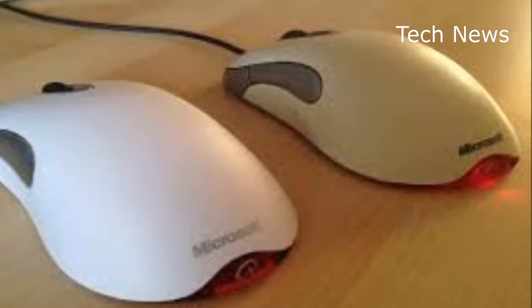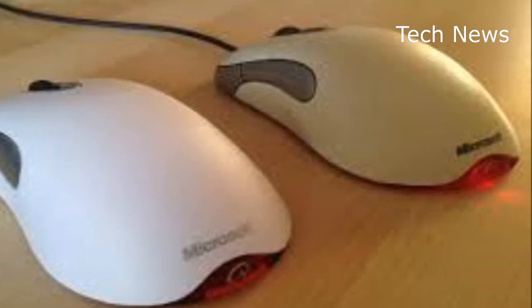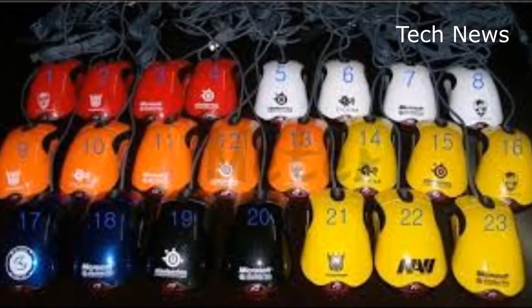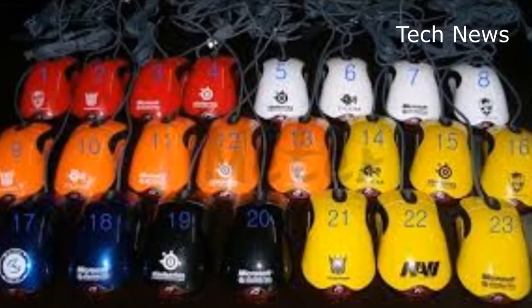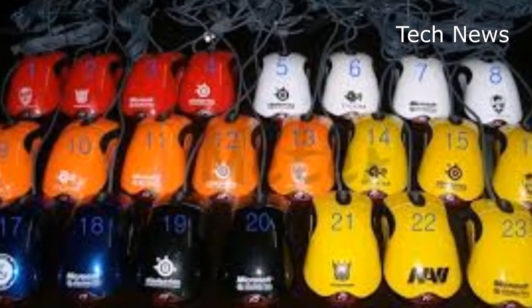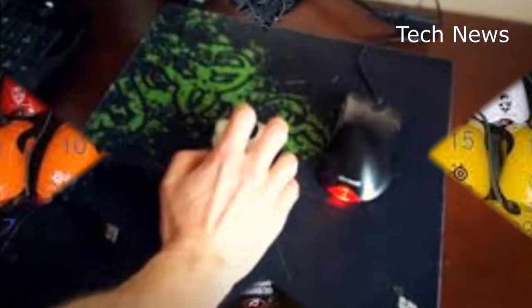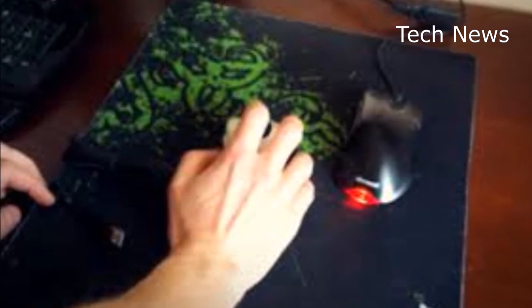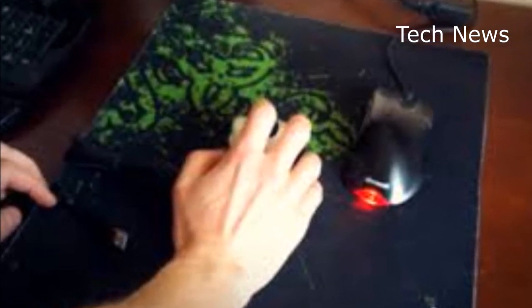The new Microsoft Classic IntelliMouse has appeared on the company's Surface Accessories page with a coming soon label. Twitter user AliCripps noticed the listing, and it appears to be wired like the original. Microsoft is promising even more precise tracking with a DPI range of up to 3200 for the new Classic IntelliMouse.